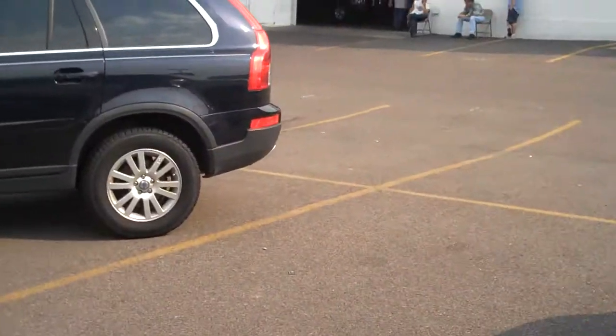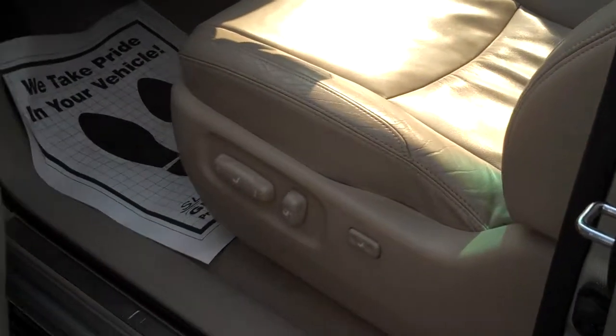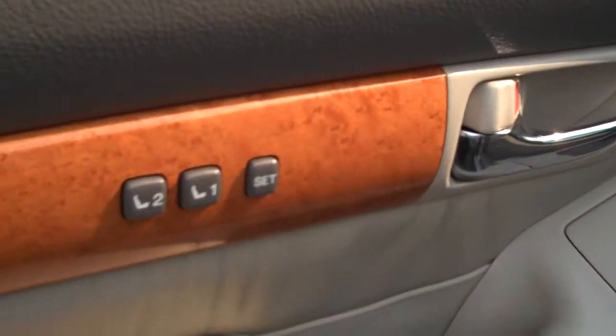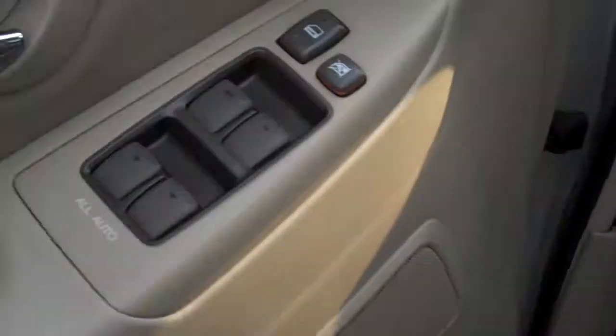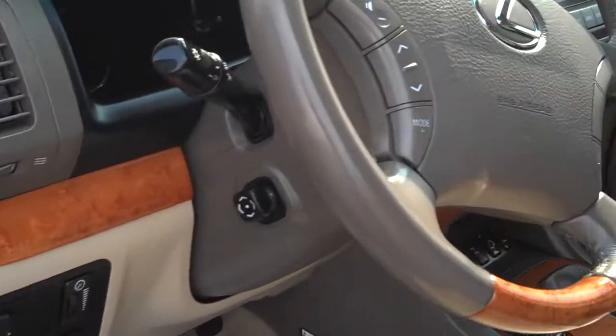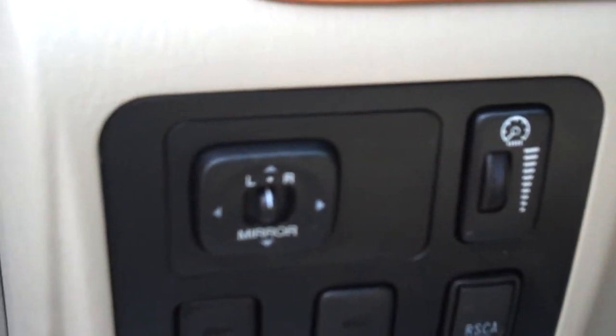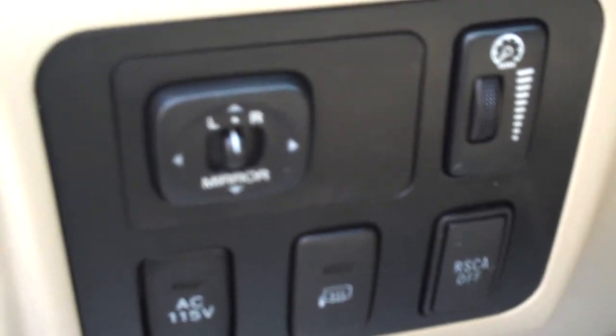Starting at the driver's door to show you the features it has. Keyless entry. Programmable seats. It has the tan leather with the light wood accent. Power windows, power locks. This guy has the Mark Levinson stereo — tons of speakers. The wood steering wheel with stereo controls on it. Power mirrors, side airbags, heated mirrors.